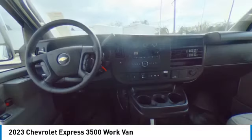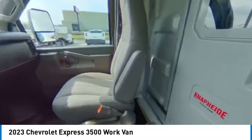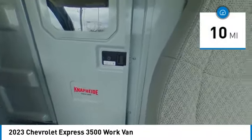The Express offers massive spaciousness, style, safety, and a surprising amount of optional features. This vehicle has less than 100 miles.